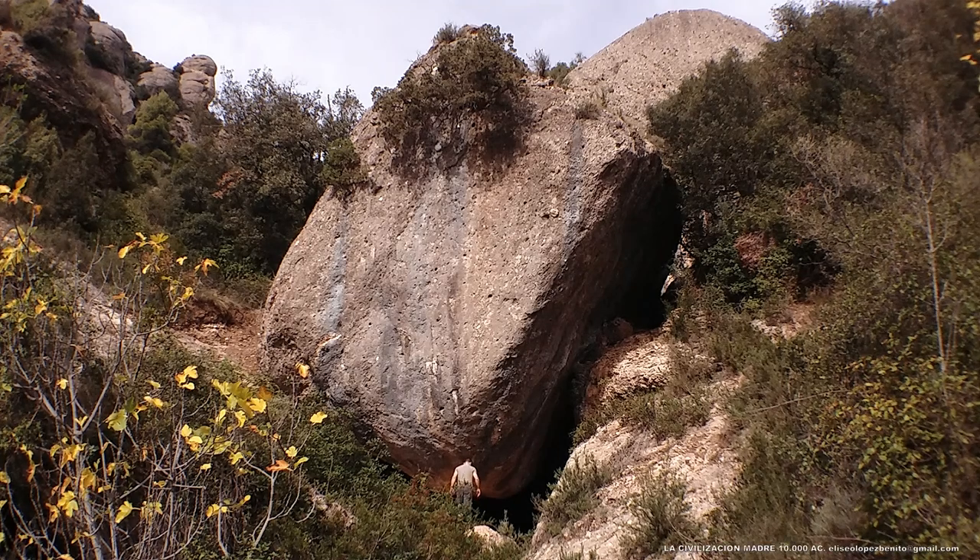Este es el Templo de la Calavera, así lo hemos bautizado. Una característica de la arquitectura de la civilización madre es el posicionamiento de megalitos con una inclinación de 45 grados. Esto se debe a que esta estructura sirve de marcador astronómico. En este caso se trata de un megalito que supera las mil toneladas de peso.